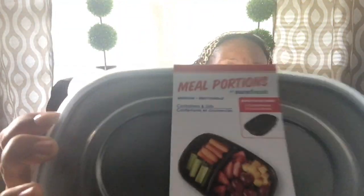I grabbed two of these Sure Fresh meal prep bowls. They have two sections - you can see the divider - which is great for separating foods like fruit from vegetables, or vegetables from cheese. You get two for a dollar, which is really good. I really like making snack plates, so these come in very handy for meal prep.